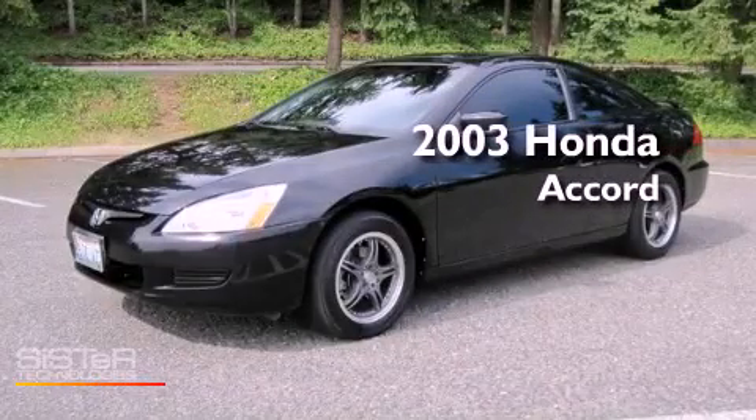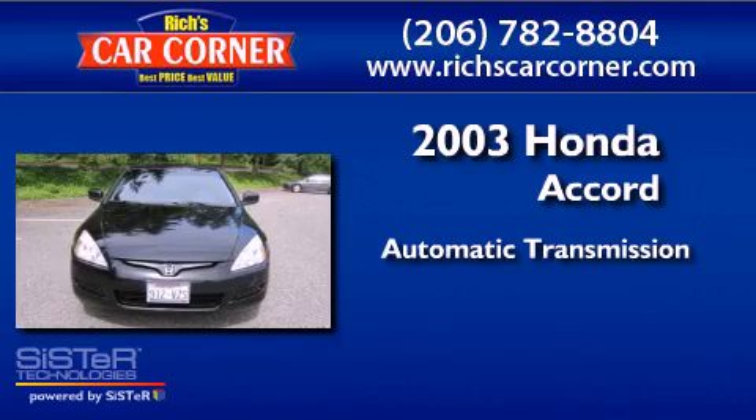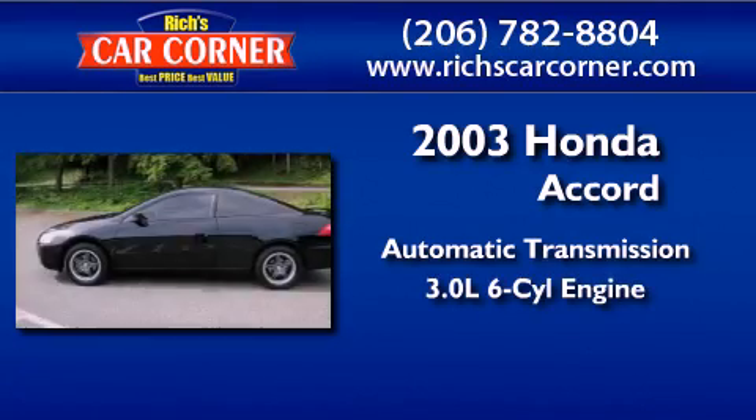This is a 2003 Honda Accord. This four-door sedan has an automatic transmission and a 3.0L V6.